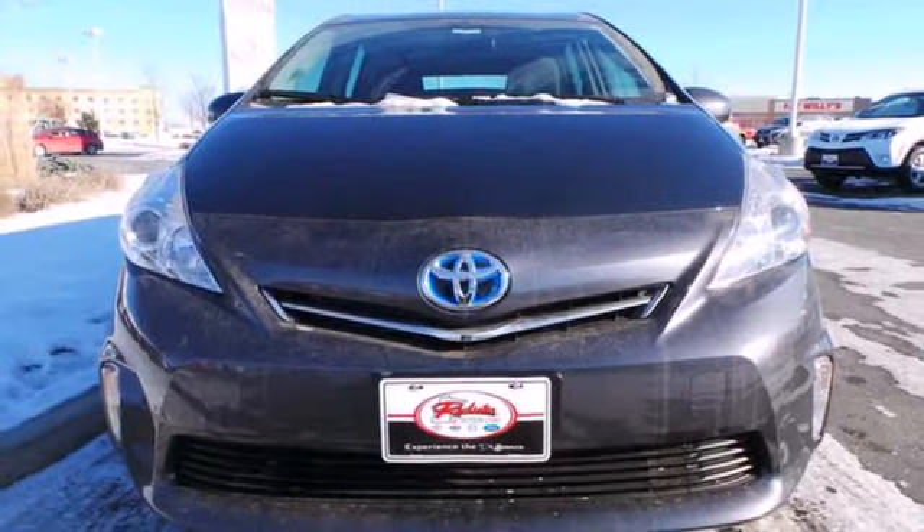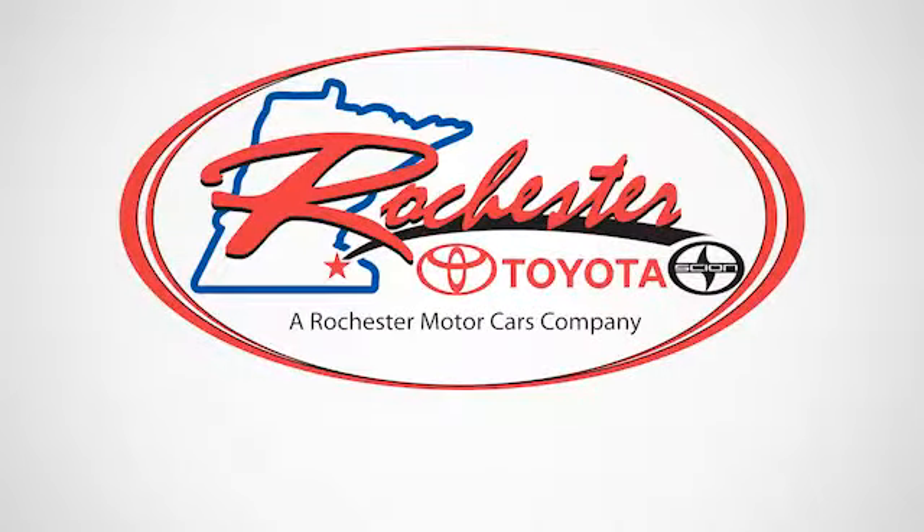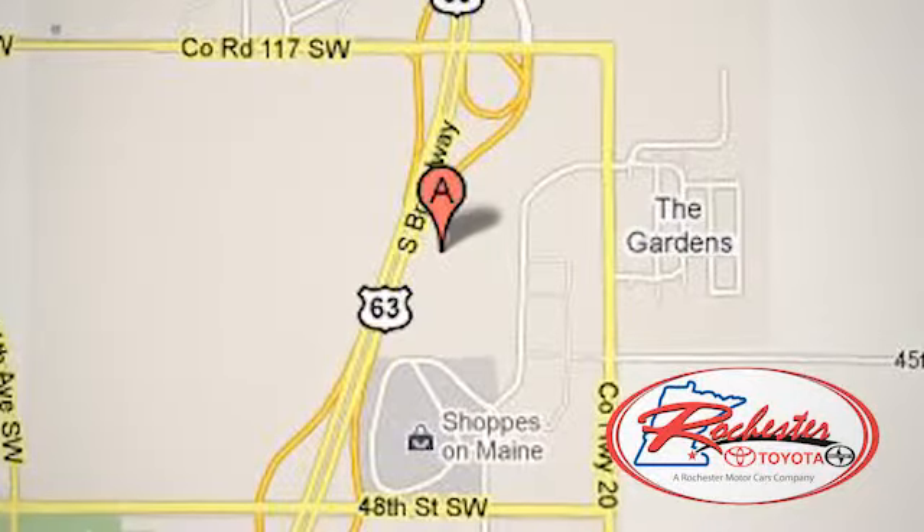Pack in and go in this capable Toyota Prius V. Experience the difference at Rochester Toyota Scion. We're conveniently located between 40th Street and 48th Street, Southeast on Highway 63 South in Rochester, Minnesota.